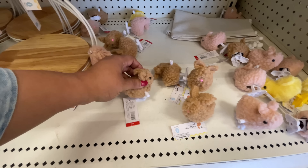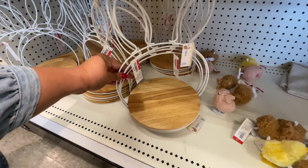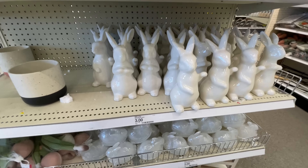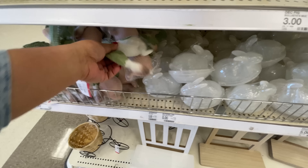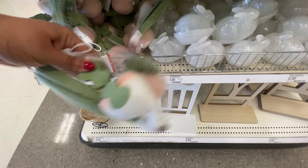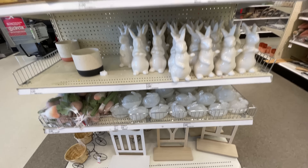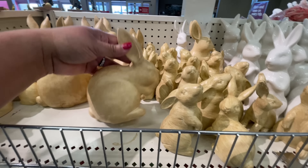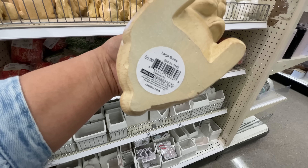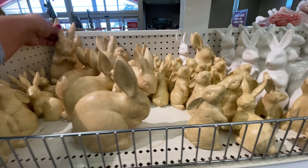I thought that was so cute, and there's like a little chick - I think the kids would love it. These little trays have been around for a few weeks now and they keep restocking them, same with the bunnies. My dollar spot today was fully restocked on so many items. Check out your dollar spot because they are continuing to refresh and restock all the things.